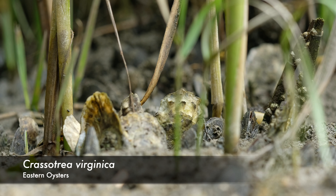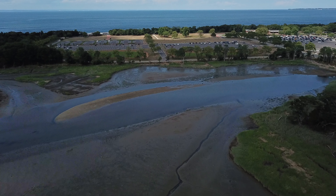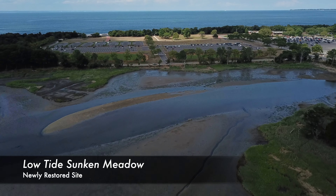More than just tasty treats, an animal critical to the salt marsh ecosystems are the eastern oysters. They feed wildlife, promote biodiversity, stabilize the shorelines, and most importantly, filter the water too.